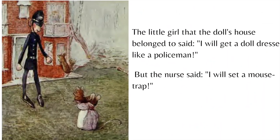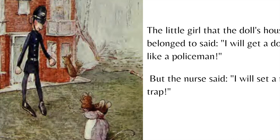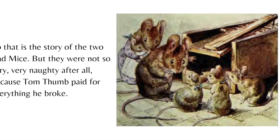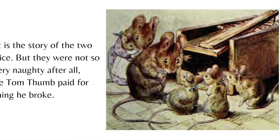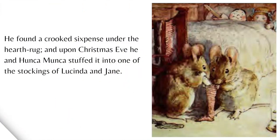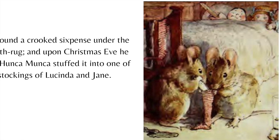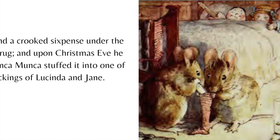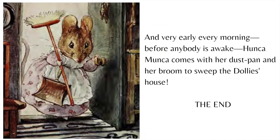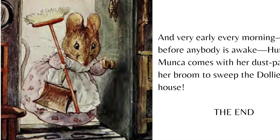The little girl that the doll's house belonged to said, "I will get a doll dressed like a policeman." But the nurse said, "I will set a mouse trap." So that is the story of the two bad mice. But they were not so very, very naughty after all, because Tom Thumb paid for everything he broke. He found a crooked sixpence under the hearth rug, and upon Christmas Eve, he and Hunkamunka stuffed it into one of the stockings of Lucinda and Jane. And very early every morning, before anybody is awake, Hunkamunka comes with her dustpan and her broom to sweep the dolly's house. The end.